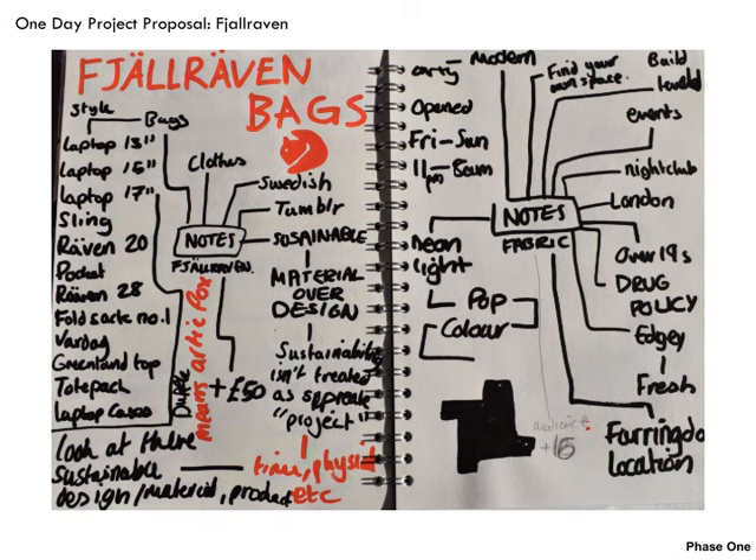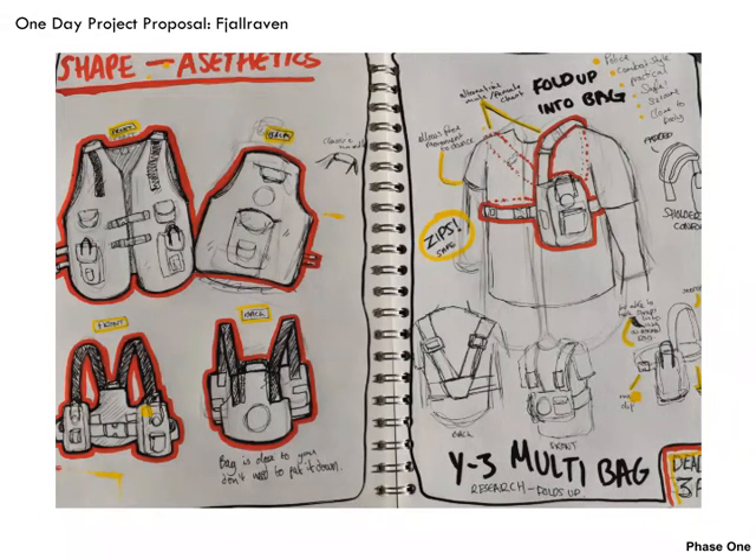My first project would be the collaboration between the Swedish bag and the nightclub Fabric. Here is all my initial gathered research. These were my initial drawings thinking about the aesthetics and form of the bag and how the bag would ergonomically fit with the figures.